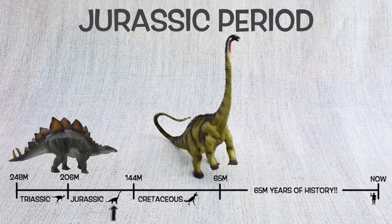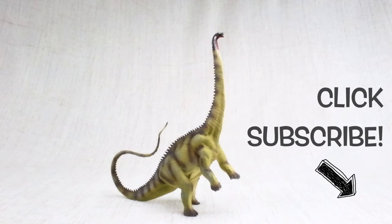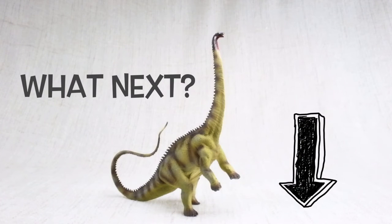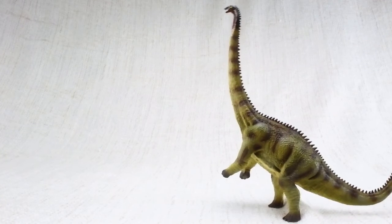It lived alongside Stegosaurus and Brachiosaurus. We hope you enjoyed learning about the amazing Diplodocus! To learn about more dinosaurs, please make sure you subscribe, and don't forget to comment down below on what dinosaur you want to see next. You can also click the links at the end of this video for more dinosaur facts!